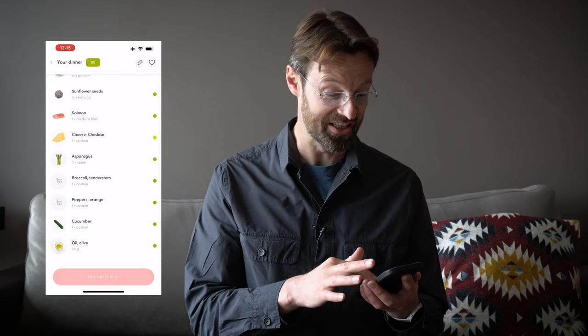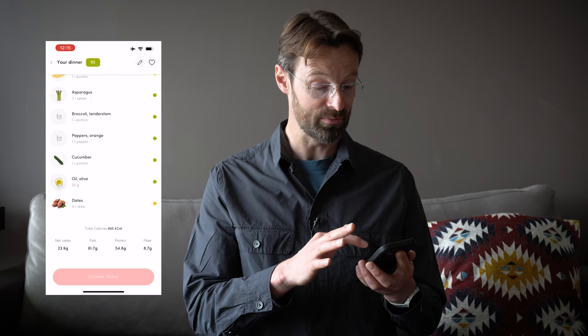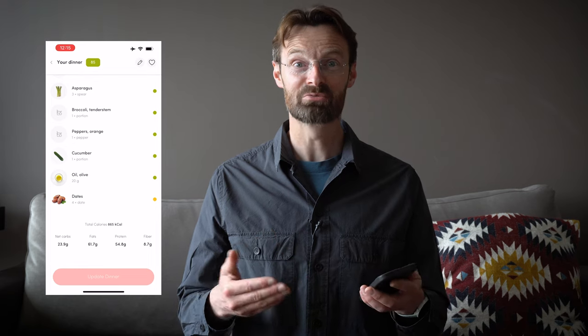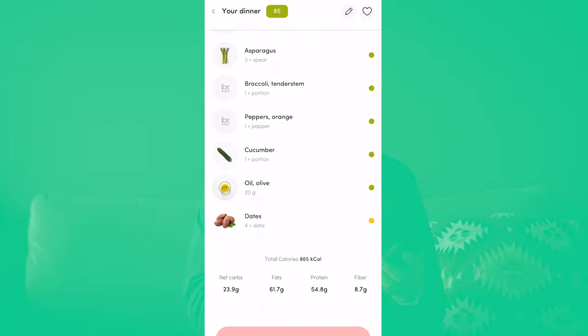I had rocket, spinach, kimchi, sunflower seeds, salmon, some cheddar cheese, asparagus, broccoli, orange pepper, cucumber, olive oil, and a few dates. Everything in here was really excellent across those three measures, apart from the dates.